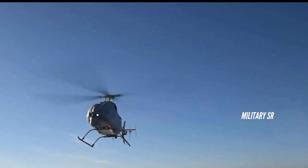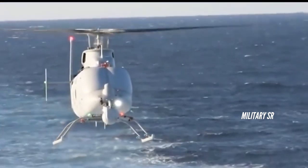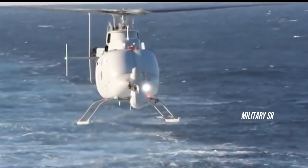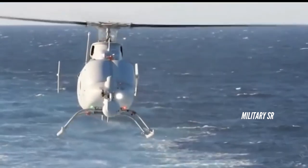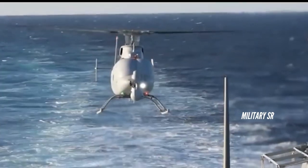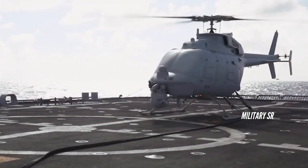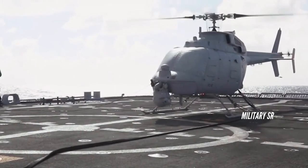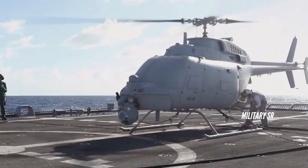The Northrop Grumman MQ-8C Fire Scout, known as the Fire X during development, is an unmanned helicopter developed by Northrop Grumman for use by the United States Navy. The MQ-8C also has autonomous take-off and landing capability. It is designed to provide reconnaissance, situational awareness, aerial fire support, and precision targeting support for ground, air, and sea forces.